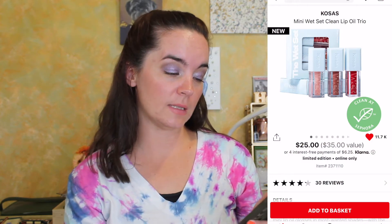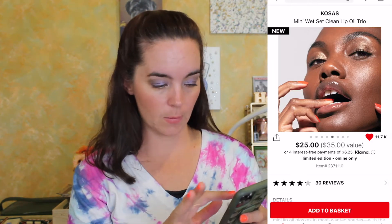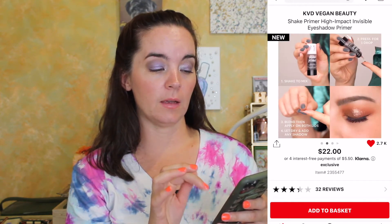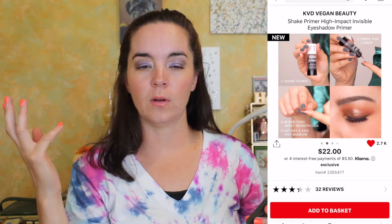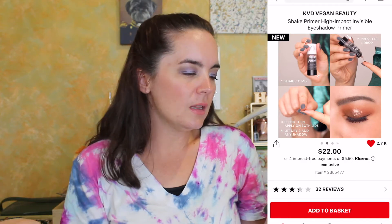Here is something from the brand Kosas — this is the Mini Wet Set Clean Lip Oil Trio. I've never tried anything from Kosas but I've heard great things, and I love a sheer lip oil for hydration. I like that this is a mini set. Next is something from KBD Vegan Beauty: the Shake Primer High Impact Visible Eyeshadow Primer. I don't really know anything about it other than it looks so weird and I need to try it. The directions say: shake it, press for one drop, blend, apply on both eyelids, let dry, and add shadow — but why are we shaking it? I don't understand. I'd rather just try it.